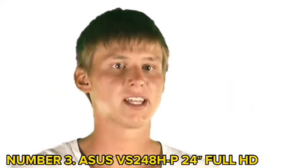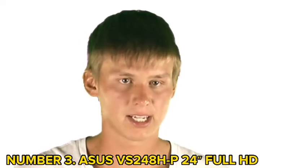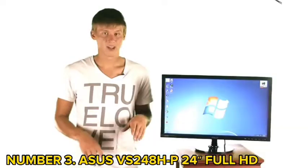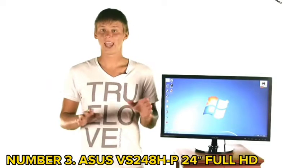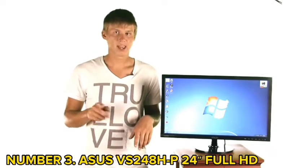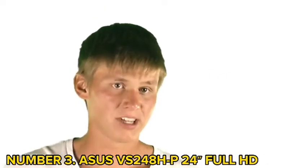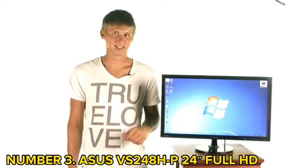The SmartView technology adjusts the color parameters to deliver the same image quality and accurate viewing colors. Its Splendid intelligence technology automatically optimizes image quality with color, brightness, sharpness, and contrast. There are inputs of HDMI, DVI-D, and VGA D-sub connectivity.